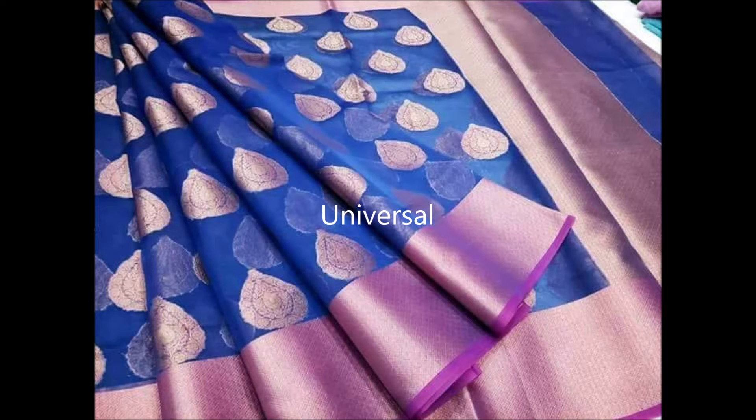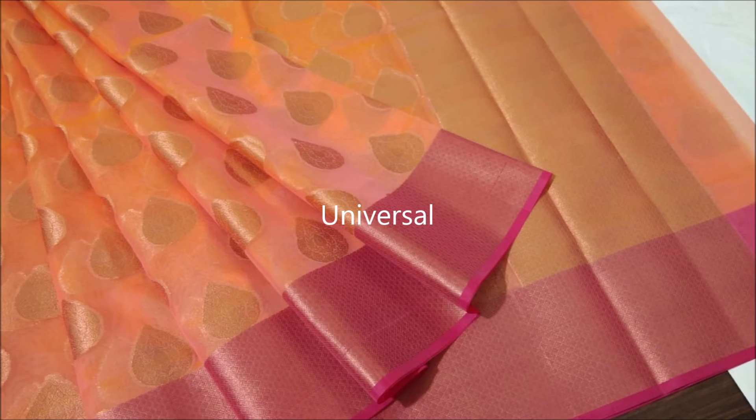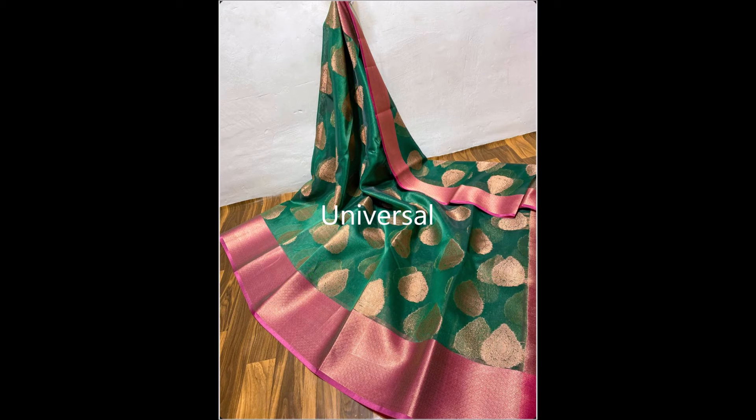It comes in bright colors like blue, dark green, violet, and yellow. And it also comes in shady pastel colors like cream, light yellow, cement color, and light coffee color. These are fast-running and popular sarees of the year — very lightweight, and anyone can wear them.